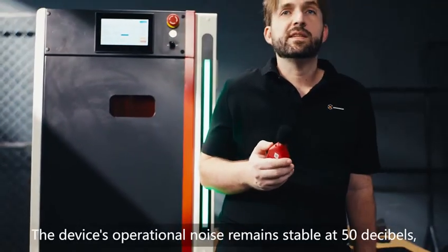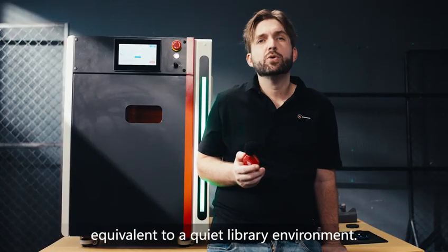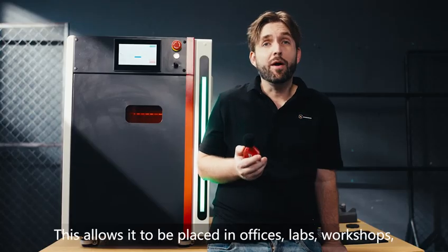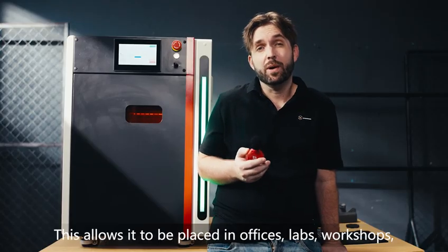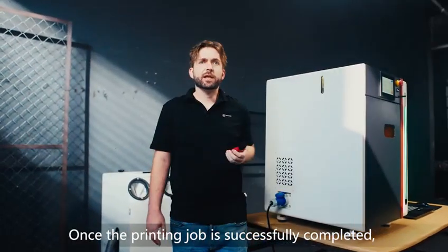The device's operational noise remains stable at under 50 decibels, equivalent to a quiet library environment. This allows it to be placed in offices, labs, workshops, or any indoor scenario without causing disturbance to surrounding personnel.